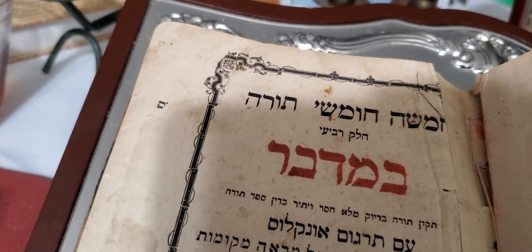So this is Vilna. On the first page it says two-color print. So it has Sifsei Chachamim and Rashi. And this is nice paper — it's a rag. I don't know if it's rag paper, but it seems to hold up pretty well. So this is Sefer Devarim.